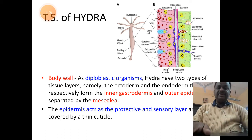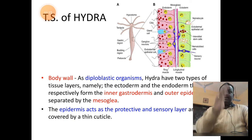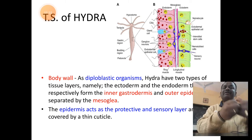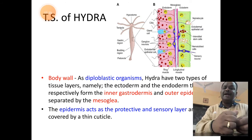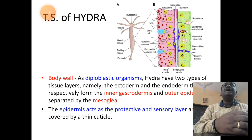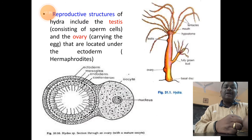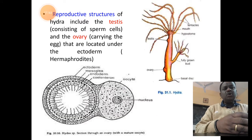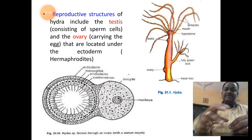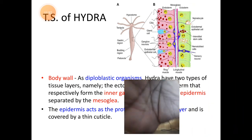The next important aspect is the transverse section (TS) of Hydra — that is, how the body wall of Hydra looks when we take a horizontal cross-section. When a cross-section is taken, it appears round, showing the body wall and the gastrovascular cavity or coelenteron at its center. If we enlarge the body wall structure and observe, it shows the following important characters.